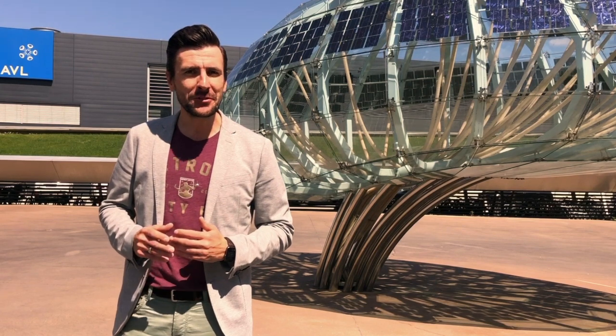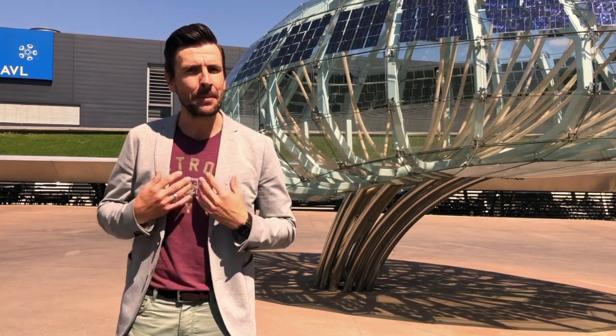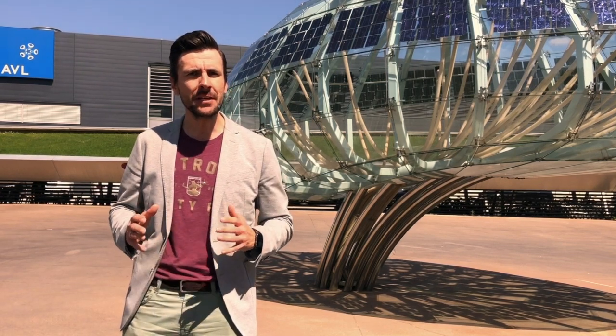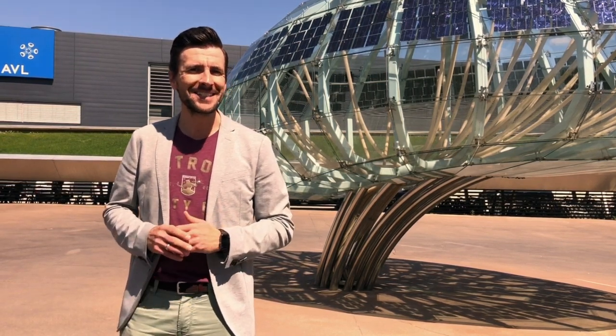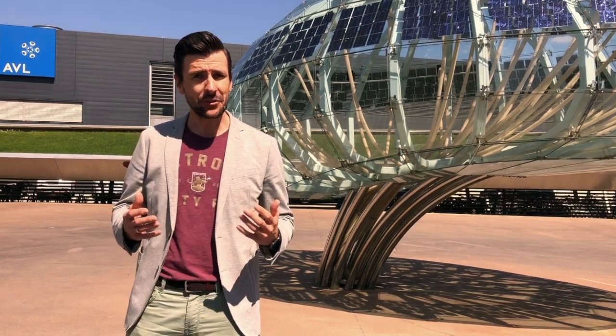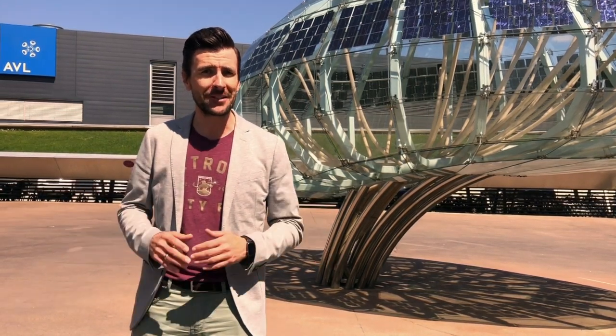Hi and welcome to a new episode of AVL's Facts for You. My name is Gerhard Hacker and I'm Senior Product Manager at the world's largest independent company for the development, testing and simulation of new propulsion systems. Today I'm at AVL's headquarters in Graz, Austria, and I would like to show you some insights on how we develop the next generation of powertrains. So let's join me and come with me.